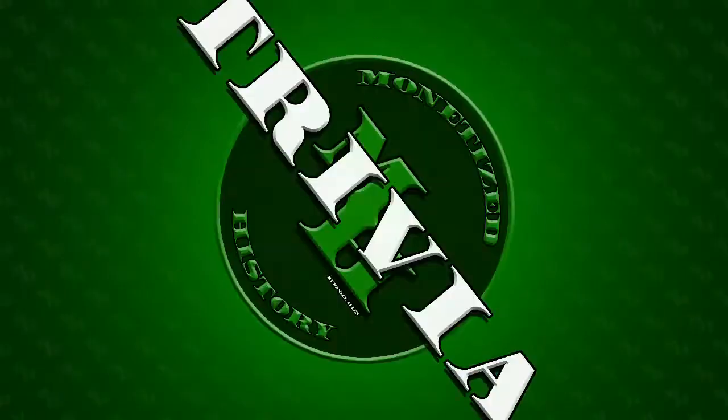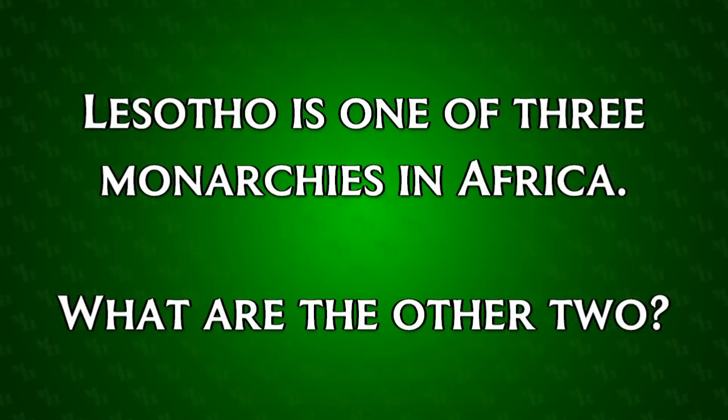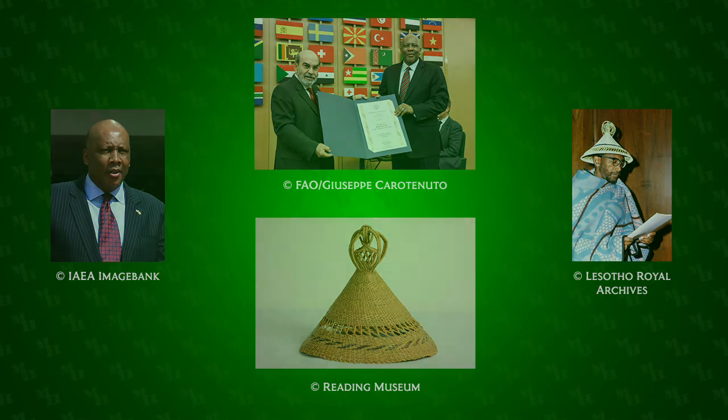And now for the trivia — are you ready? Lesotho is one of three monarchies in Africa. What are the other two? If you think you know, let me know in the comments and I'll reveal the answer tomorrow. That's all for today, thank you for watching. Do you have any Lesotho notes in your collection? Let me know in the comments, and don't forget to like and subscribe.